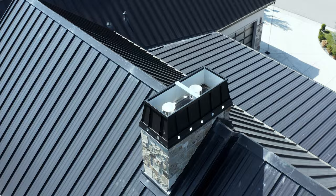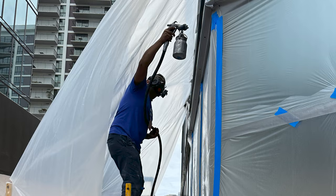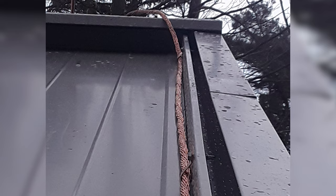Chris Incorvaya from Edge Facade Restoration joined me for a series all about repainting a metal roof. We discussed when you can repaint versus getting a full roof replacement, how a homeowner can DIY a repainting project, and what a professional repainting job looks like.